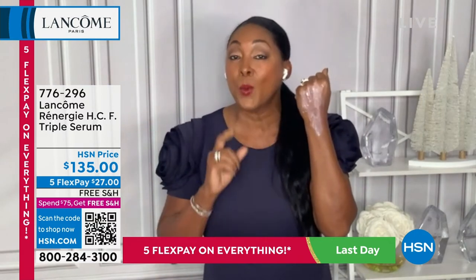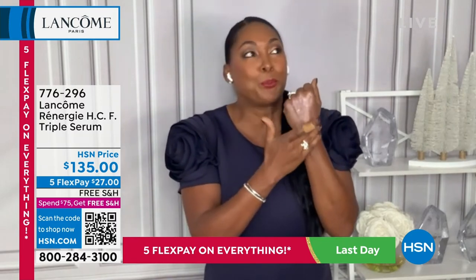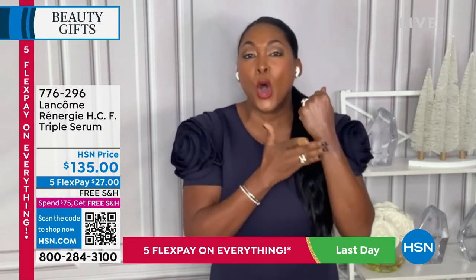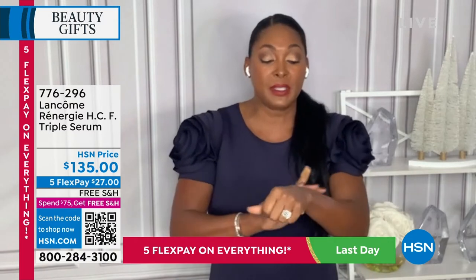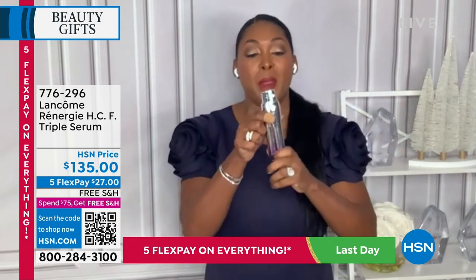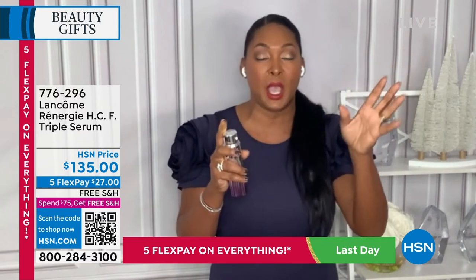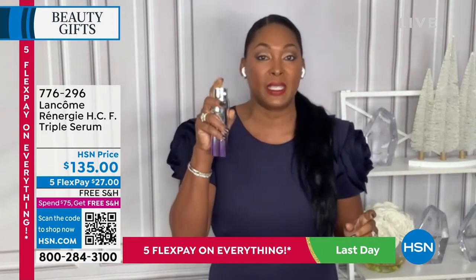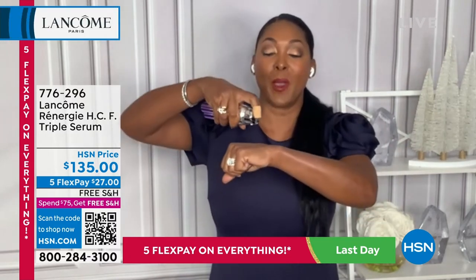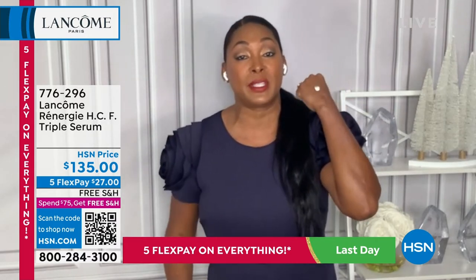We've also added an antioxidant — ferulic acid — which is your skin's protector. It helps fight against free radicals, those things that cause the signs of aging. When you get this at home, you're going to notice how soft and silky it is. When you first get it home and take off the top, pump it about eight to ten times so all the ingredients can come together. When you actually use it, you only need one pump, and you're going to see three separate textures.